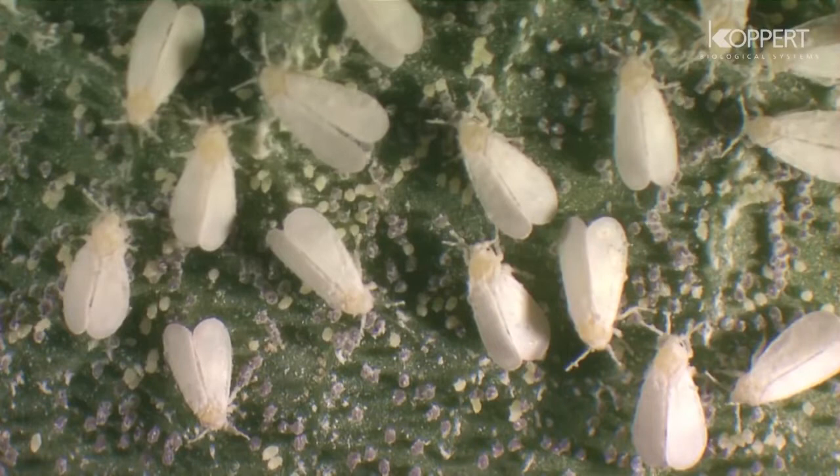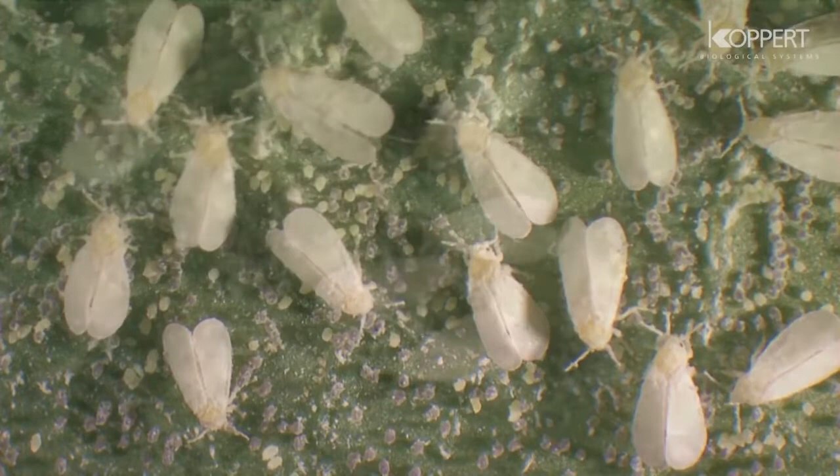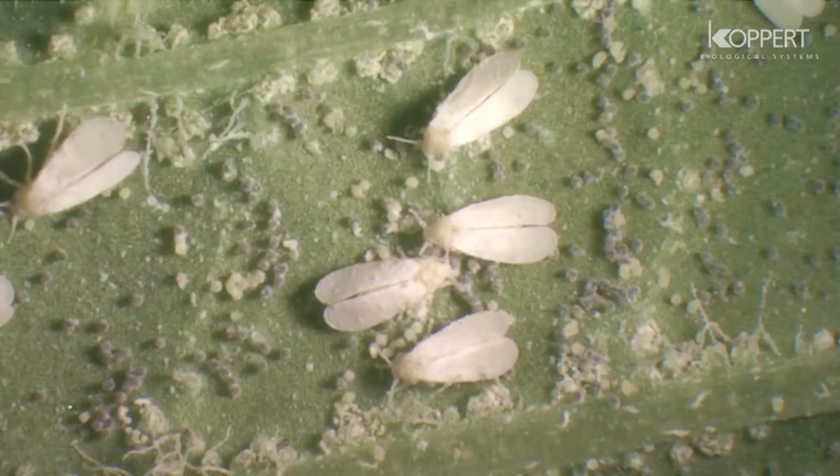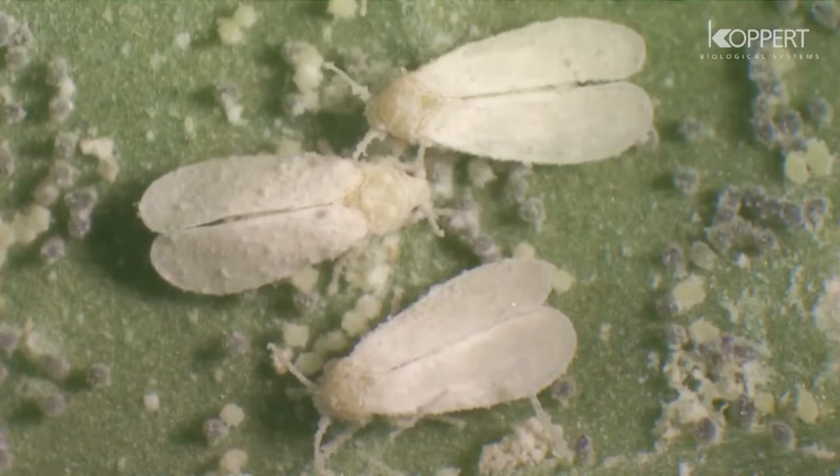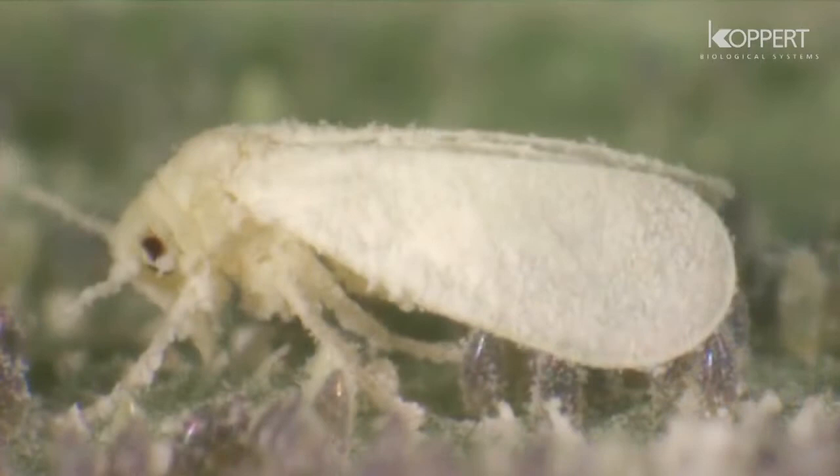White flies form a major threat for many vegetable and ornamental crops. The adults can be recognized by their waxy wings. White flies have well-developed needle-like mouthparts. They extract sap from the underside of plant leaves and secrete honeydew.